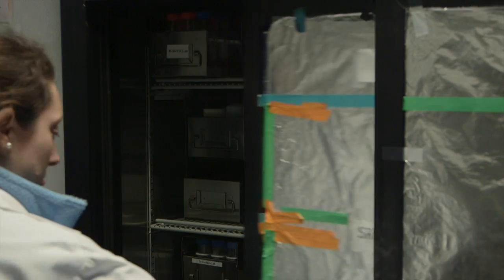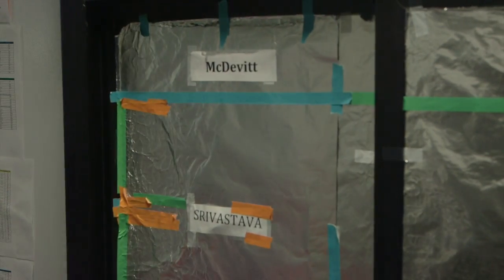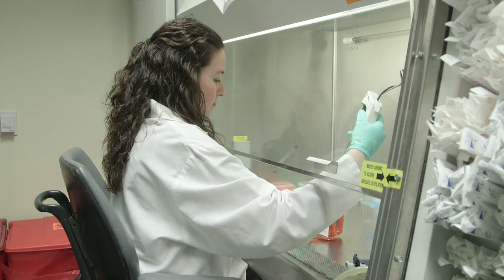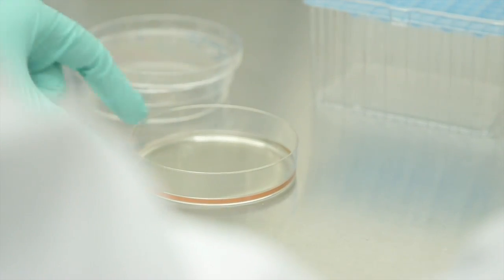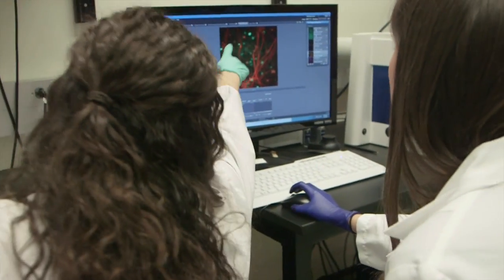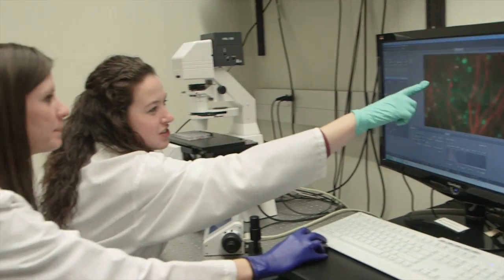CIRM funding has truly been transformational for myself, for the lab, and for our research. The move and the opportunity to transplant what we were doing into this new environment has really been empowering. I have no doubt that this was the best decision — the resources that have become available to us because of this move have been fantastic and really helped my research along.